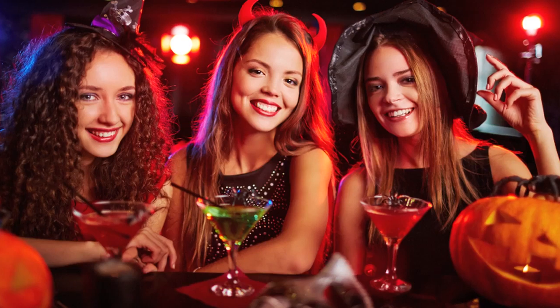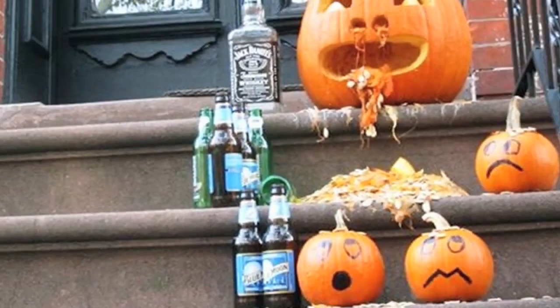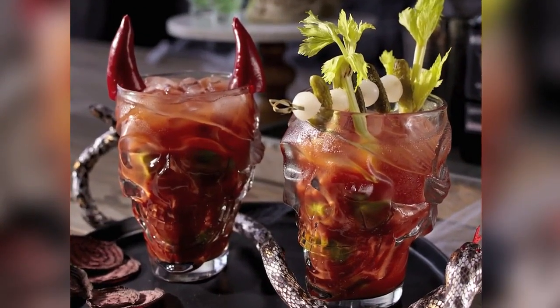No matter what your Halloween guest's favorite poison is, we've got you covered with 5 devilishly delightful cocktail, martini, punch and shot recipes, all guaranteed to raise spirits at your monster mash.